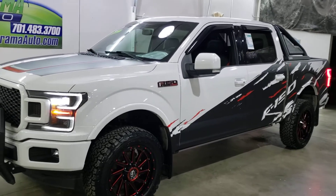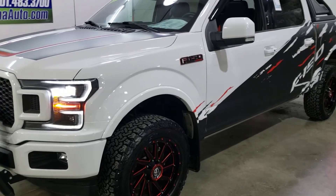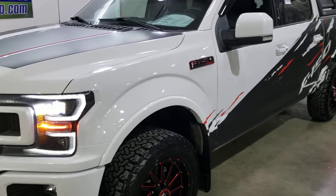48,000 actual miles, EcoBoost in it — the 3.5, the big one — 10-speed automatic transmission.